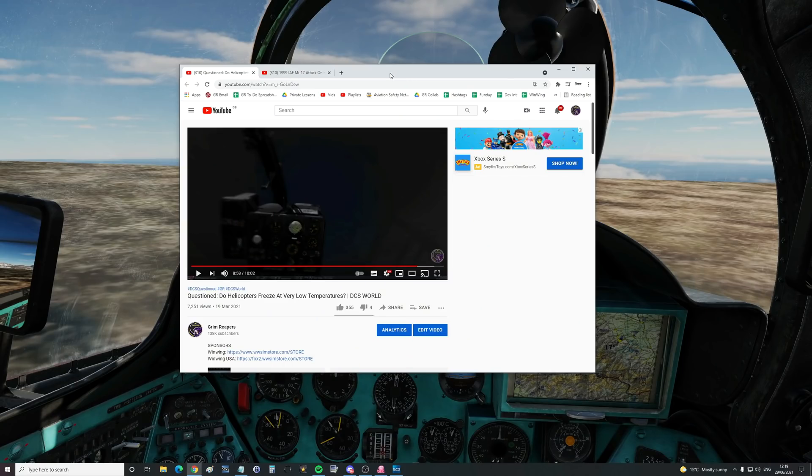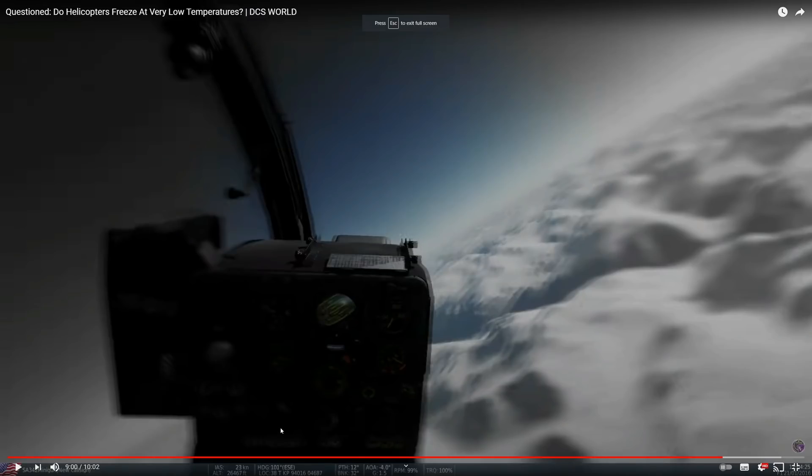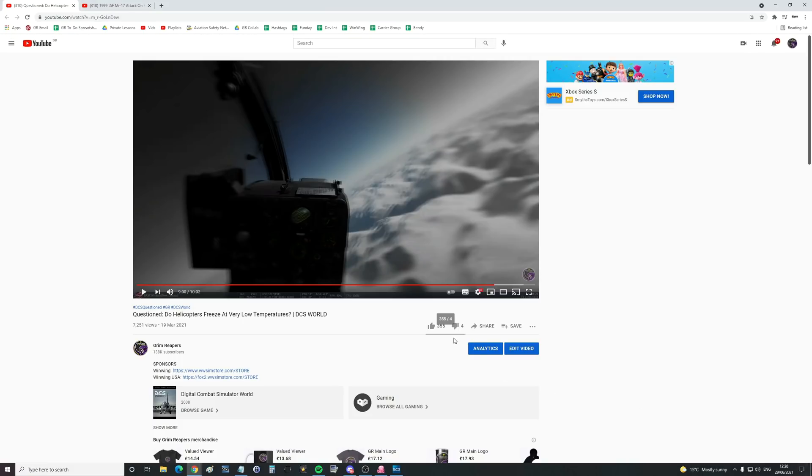Some of our older videos we will be redoing because we've got access to the Hind now. The first one is this: do helicopters freeze at very low temperatures? To get those low temperatures was by sending them really high, so this doubled up as what is the maximum altitude of the helicopters. We've got Gazelle here becoming hypoxic at 26,500 feet ASL — we managed to get a Gazelle up to 26,000 feet. Is that realistic? I don't know, but that's what we managed to do.